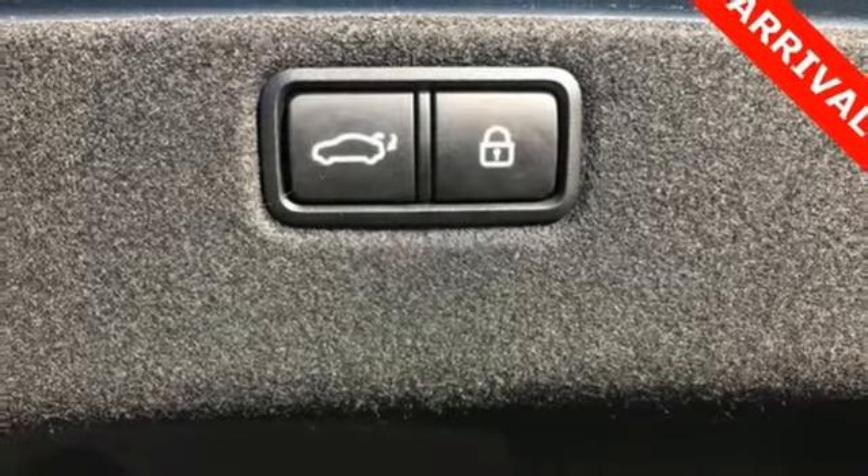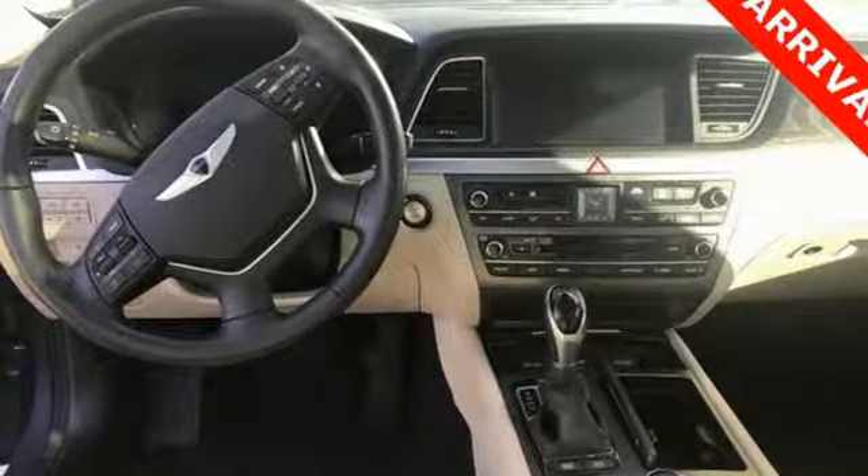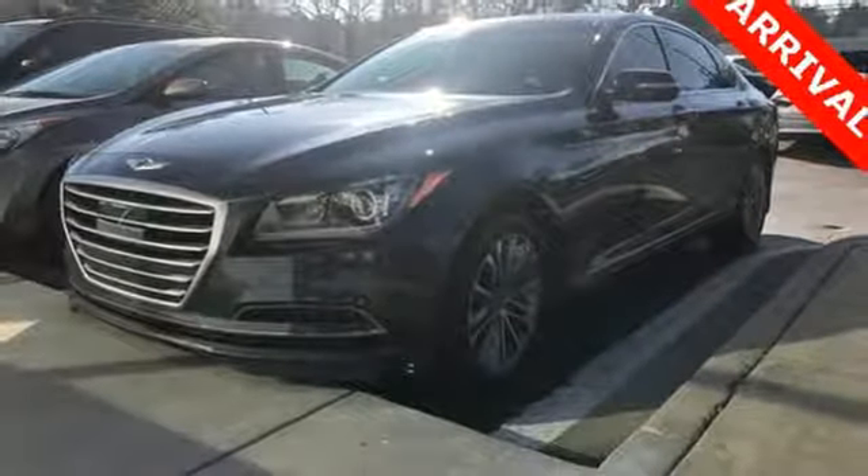Representing Hyundai's first premium moniker, this Genesis continues a blossoming legacy of luxury and performance at a competitive value. Come in today and see it for yourself.